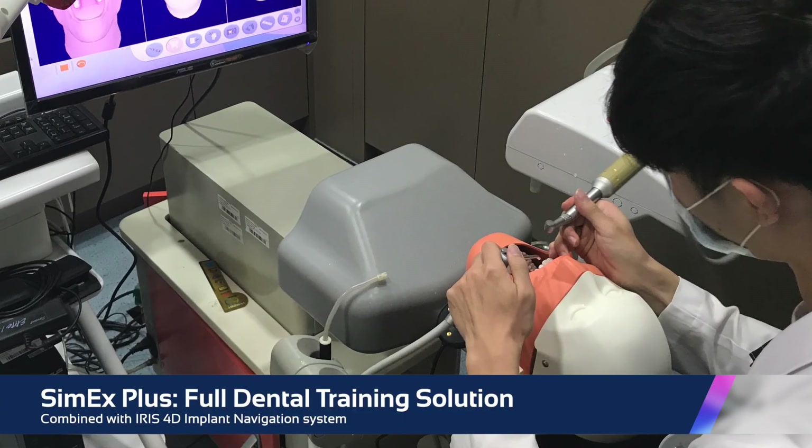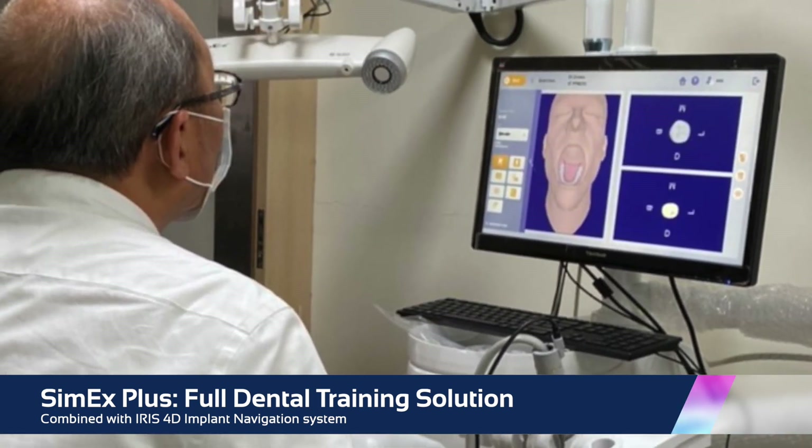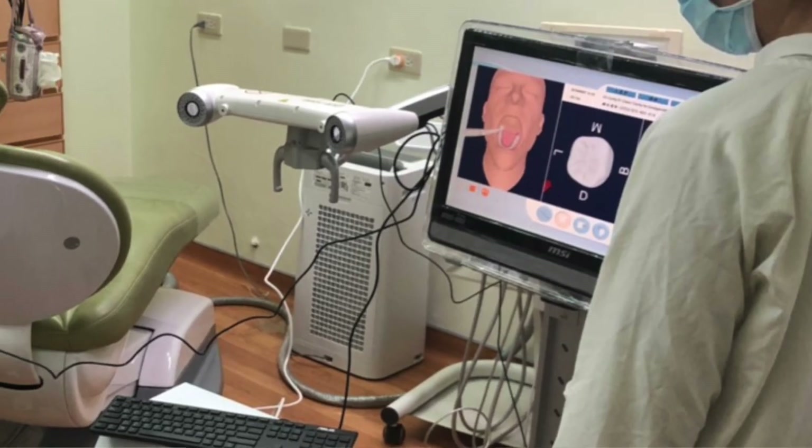When combined with IRIS, Cimex becomes Cimex Plus, a full dental training solution for our customers, which includes not only training courses for dental schools education, but also implantology and clinical dental training.